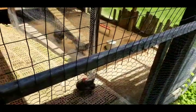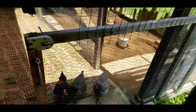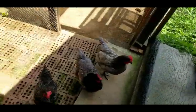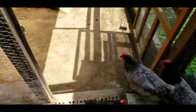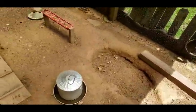My husband engineered this gate to open and close so they could come up on the porch or not. Here we are in their run.